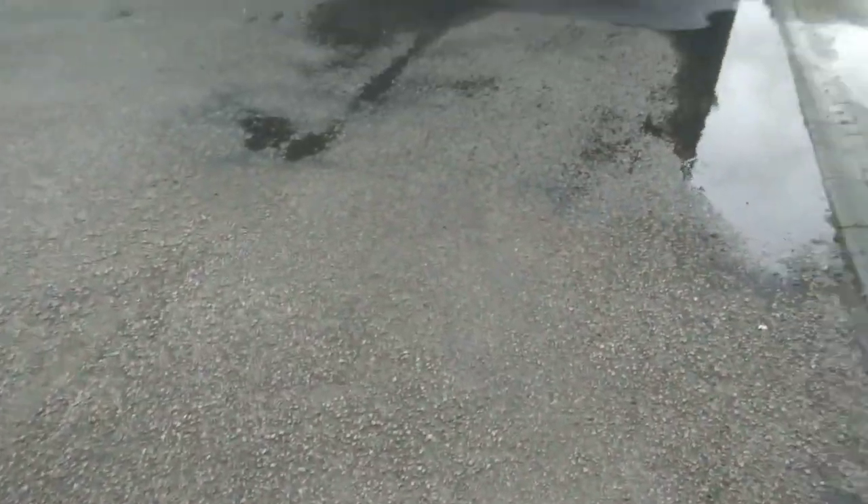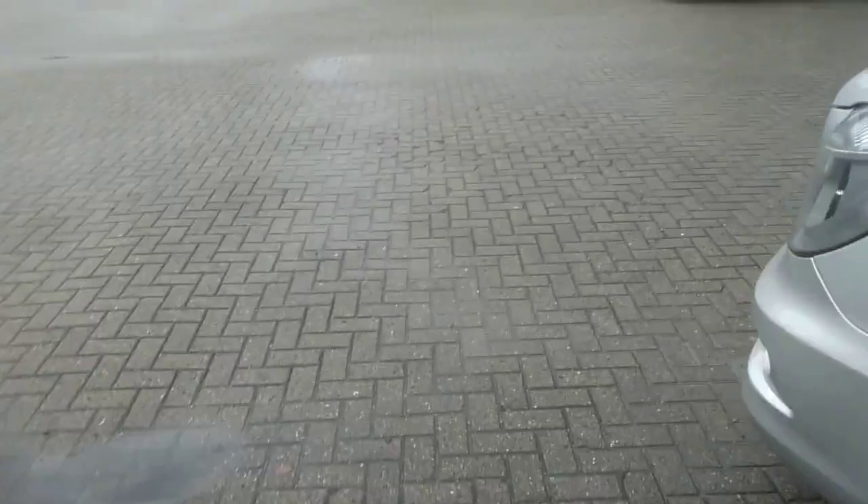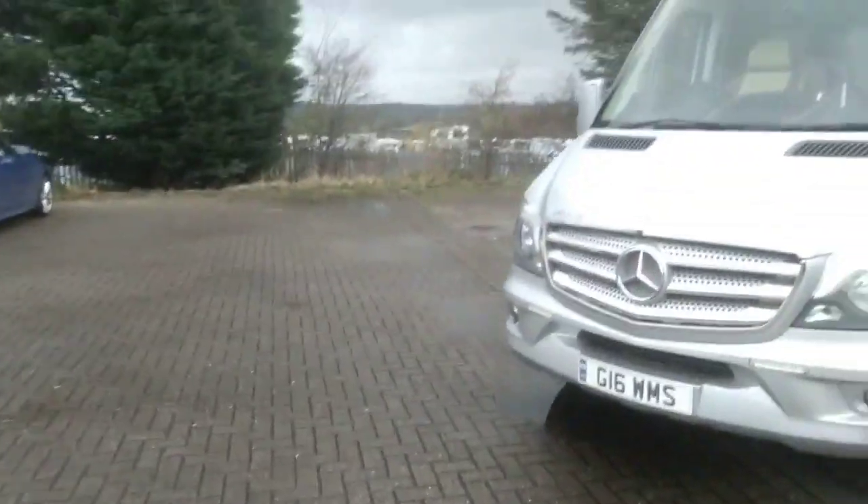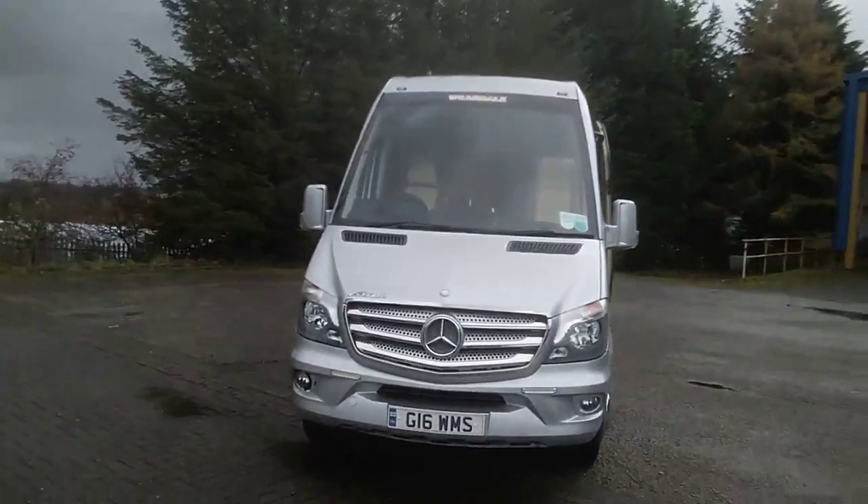This is a very well-specced, tidy little midi coach. If you're looking for a small capacity vehicle that's just something a little bit special, this will be right up your street.